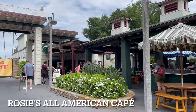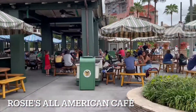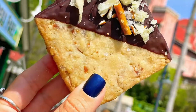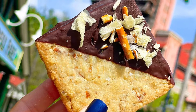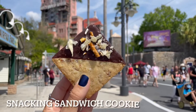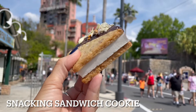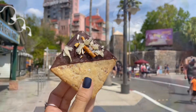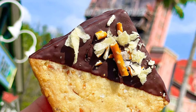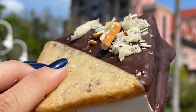Our first snack stop is Rosie's All-American Coffee, where we will get the Snacking Sandwich Cookie! This snacking sandwich cookie is a fluffy vanilla marshmallow sandwich between pretzel and potato chip shortbread cookies, covered in dark chocolate and flaky sea salt. This is the perfect snack for those who love sweet and salty combinations.